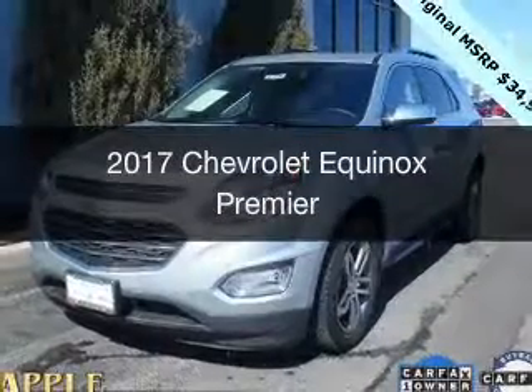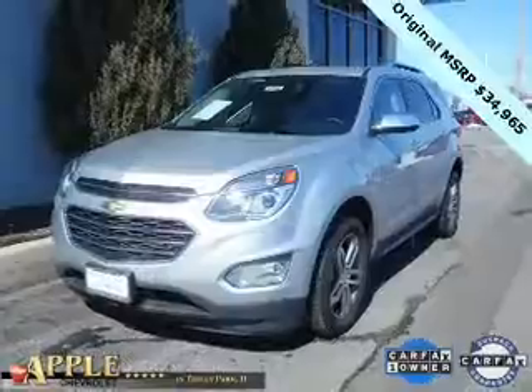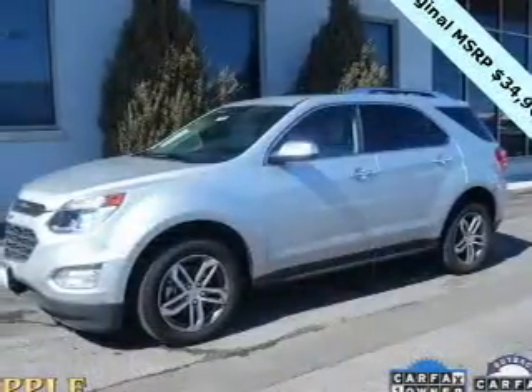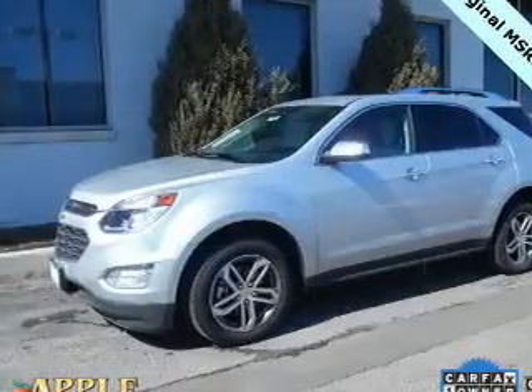This is a certified pre-owned 2017 Chevrolet Equinox. It's powered by front-wheel drive, a 2.4-liter 4-cylinder engine, and a 6-speed automatic transmission.